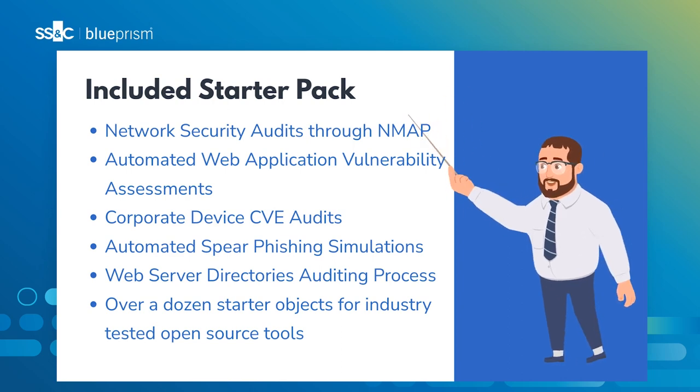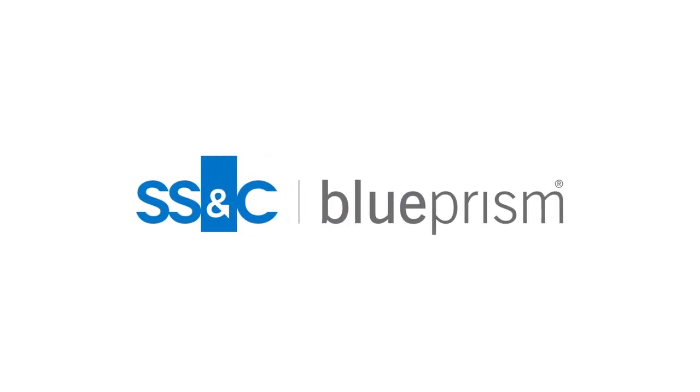Learn more by going to our website, or contact your Customer Success Manager and mention the Security Automation Management framework.